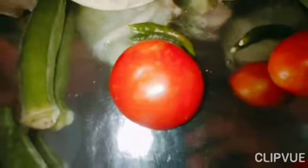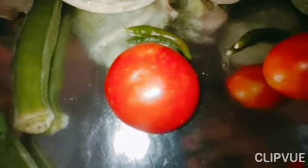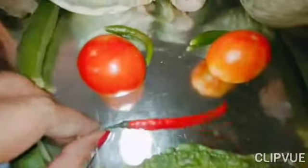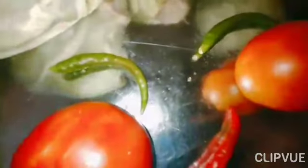It is tomato. It is red in color. It can be eaten raw or used in cooking. It is chili. Generally it is red and green in color.